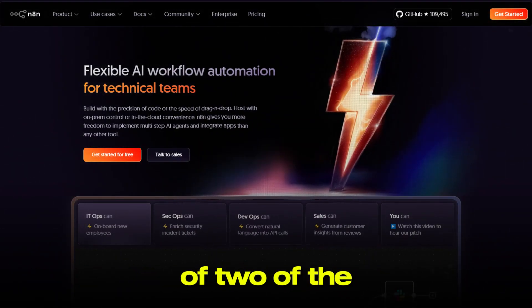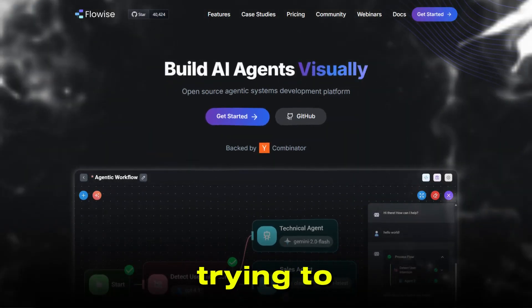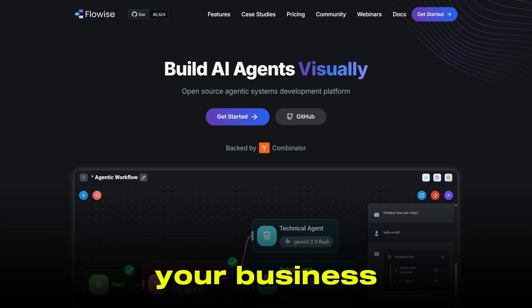Welcome to our head-to-head comparison of two of the most talked about workflow automation tools, N8N and FlowEyes. If you're trying to decide which platform is right for your business, your project, or even just your next experiment with automation, you're in the right place. Let's break down what makes each tool unique, where they shine, and which one might be the better fit for your needs.